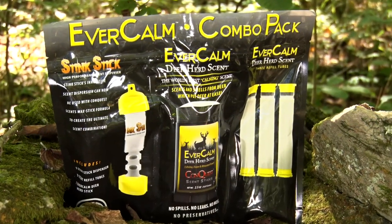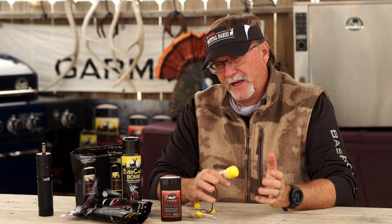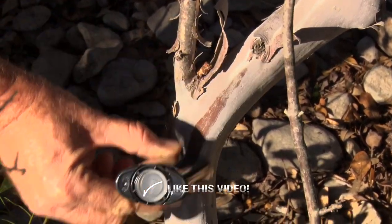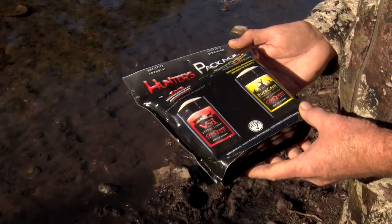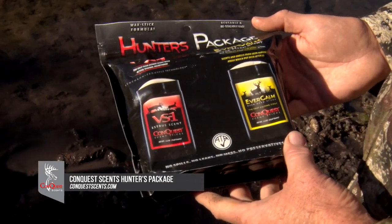I want to talk about attractants and cover scents. Cover scents and attractants are two totally different categories as far as I'm concerned. A cover scent is something I'm trying to put on me to make the deer know that I'm not there. An attractant is something that I'm trying to use to bring a deer out of the brush to find my location because they think it's a hot doe or a buck that's moved into their area. Each one can be used in similar manners, but they have distinctly different times of the year that I really focus on them.